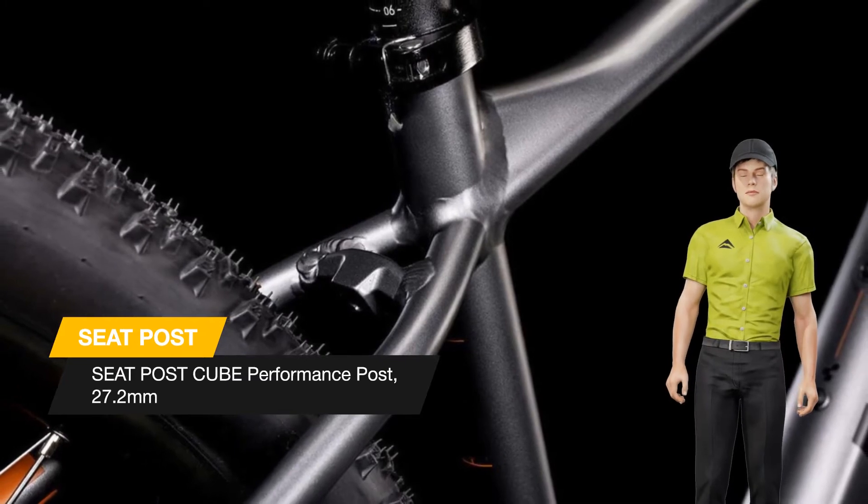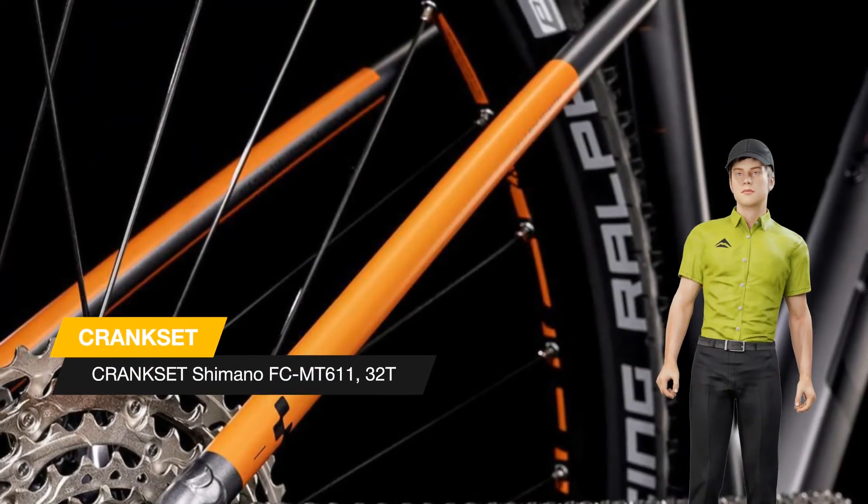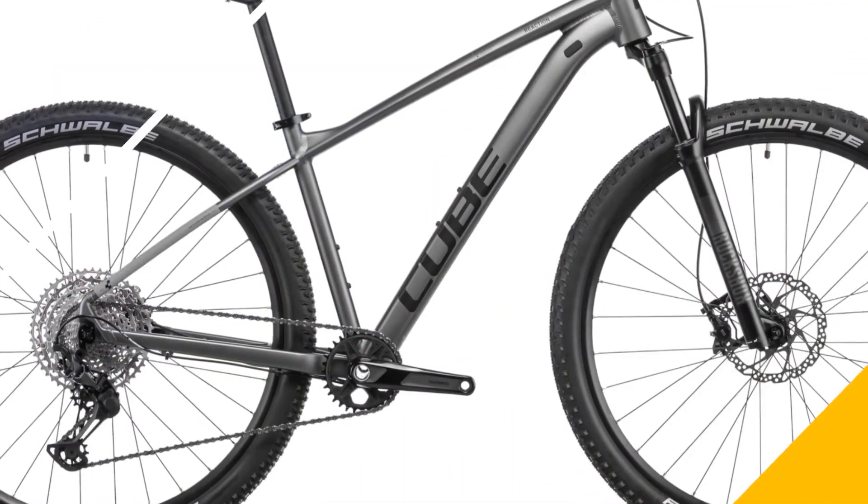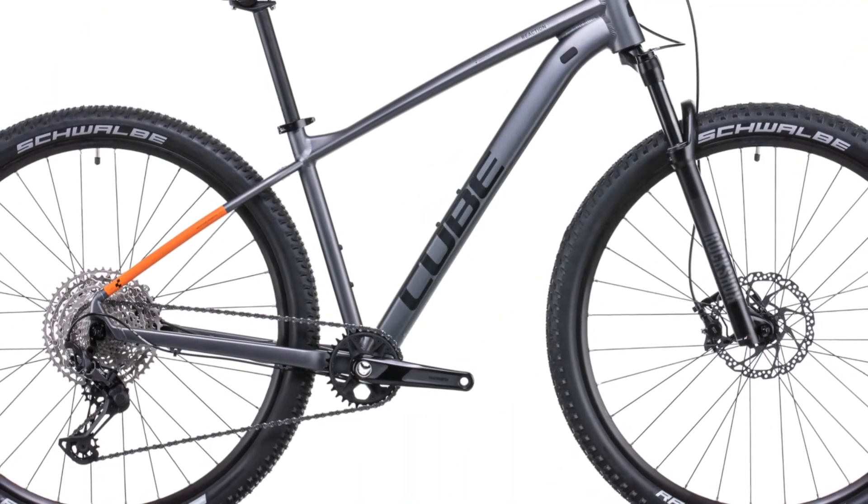And we finished with the RockShox Judy Silver Air Fork, because it combines easy adjustability and a remote lockout with trail smoothing alacrity. It's the complete package.